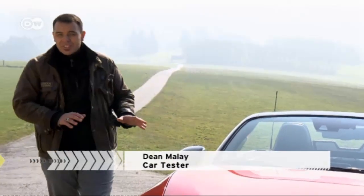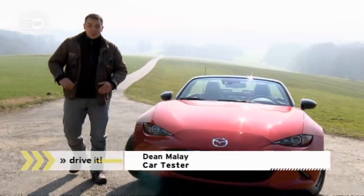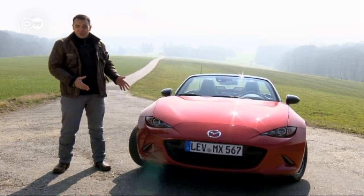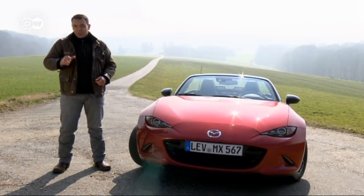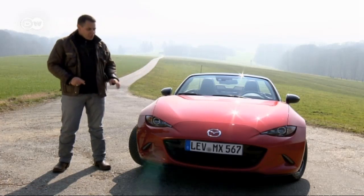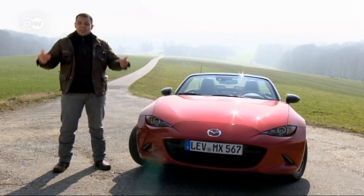Car tester Dean Malai has no doubt: even if it doesn't look like one, the MX-5 is a classic. Mazda introduced it in 1989 and has sold at least one million since then, making it the world's best-selling roadster. That in itself could easily qualify it as a legend, at least among MX fans — and Dean is thinking about becoming one.